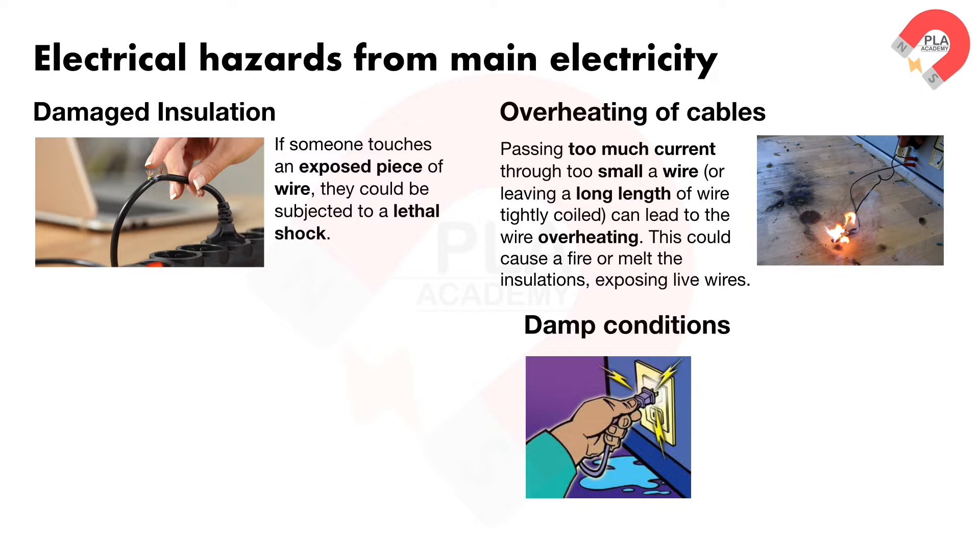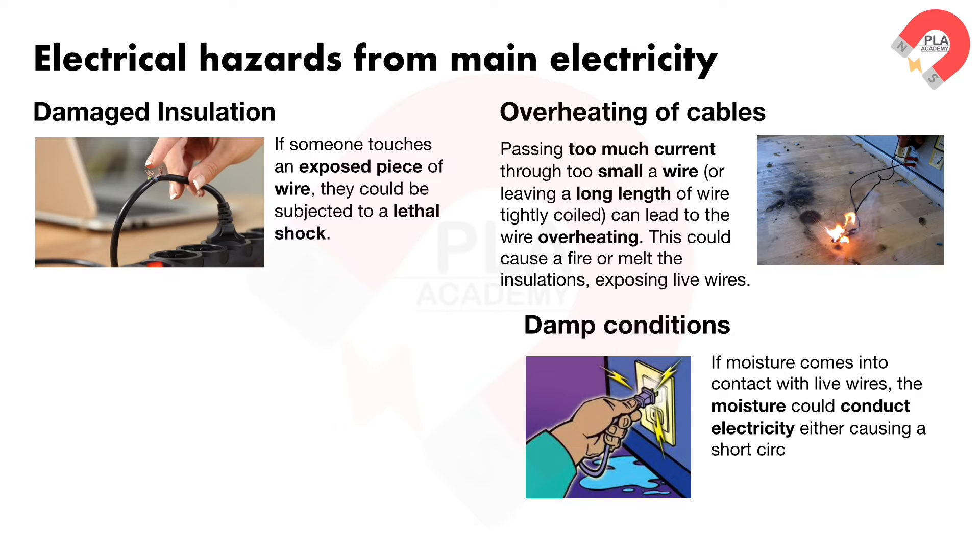Damp conditions. If moisture comes into contact with live wires, the moisture could conduct electricity, either causing a short circuit within a device, which could cause a fire, or posing an electrocution risk.